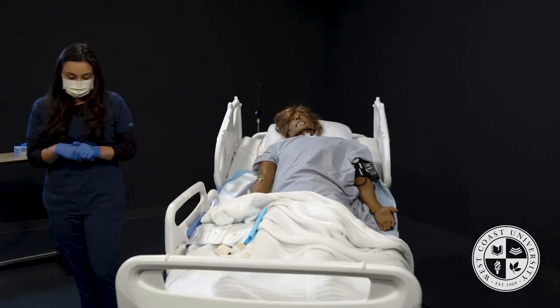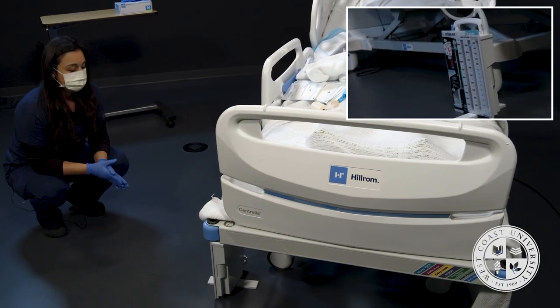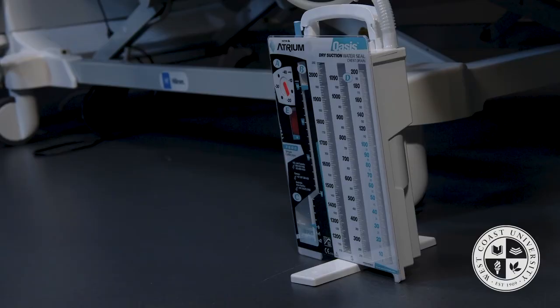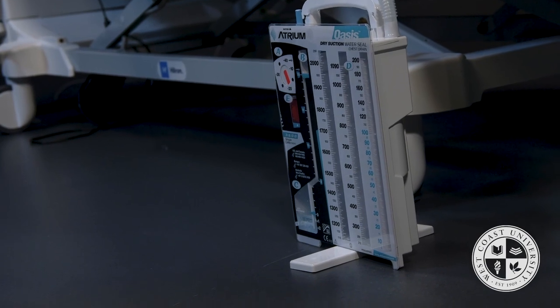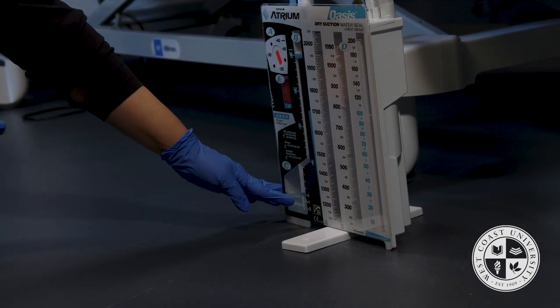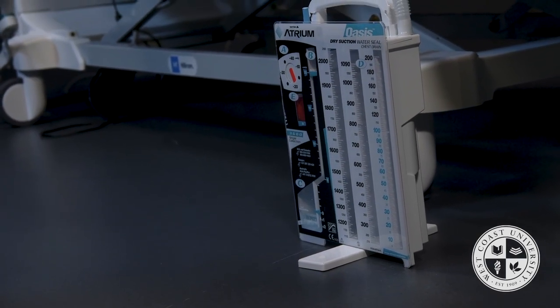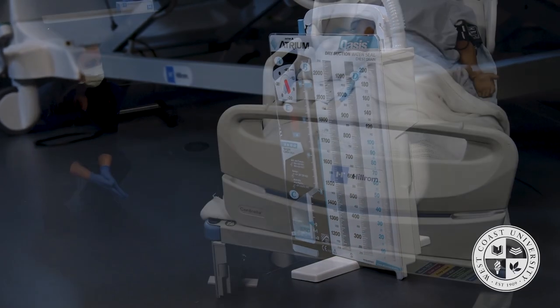Before I get started, I'm going to look at our atrium — the chest tube canister down here. This canister is set to negative 20 per the physician's orders. I'm also looking for titling upon inspiration and expiration and no vigorous bubbling that would indicate an air leak. We are good to go for the dressing change.